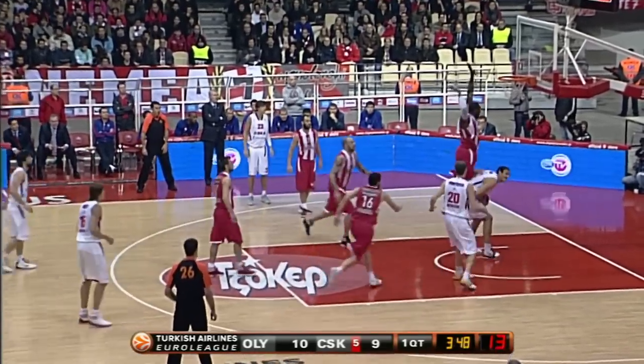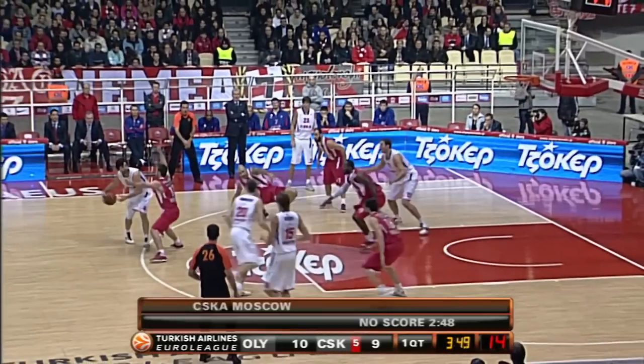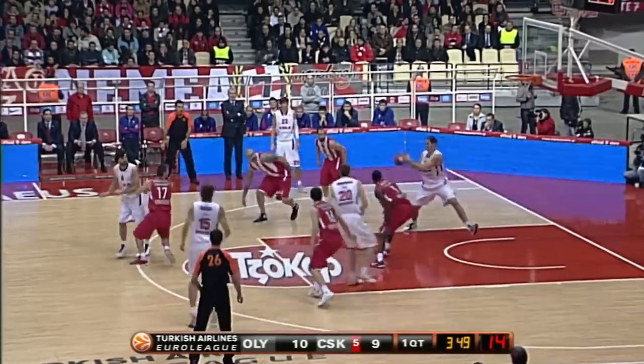In this one, he's reading momentum. This pass doesn't look crazy open, but this defender is moving away from him — so it's actually more open than it looks.